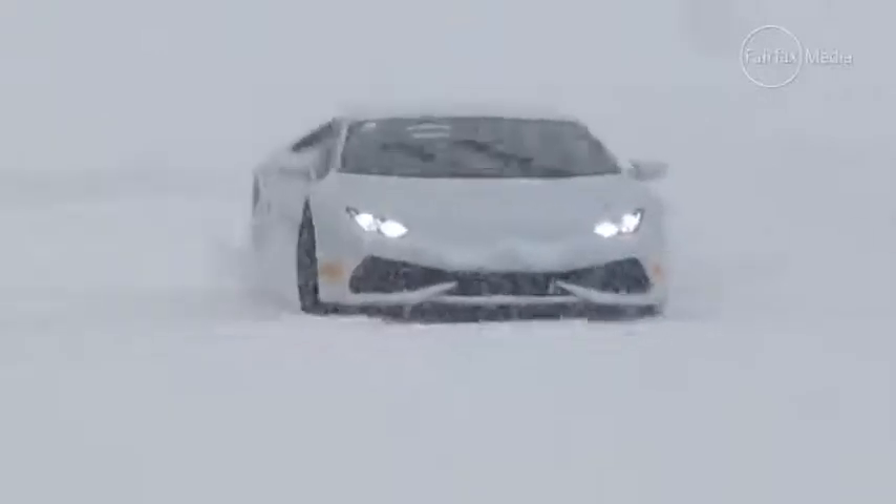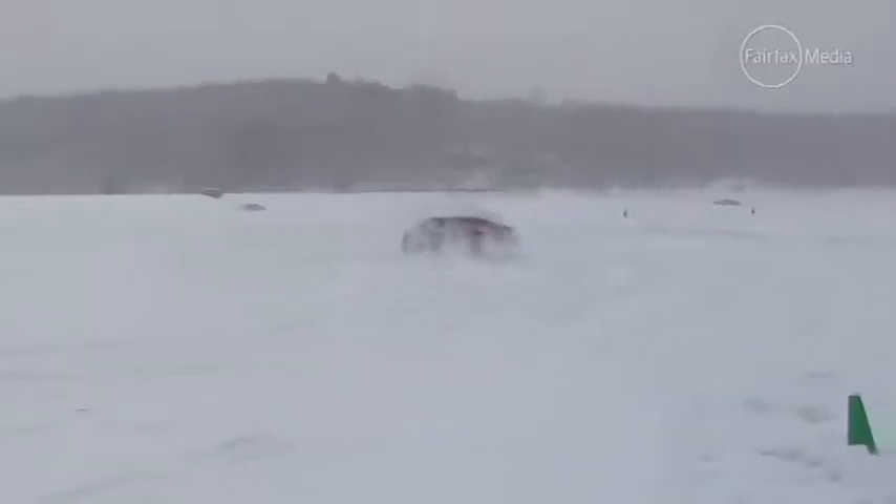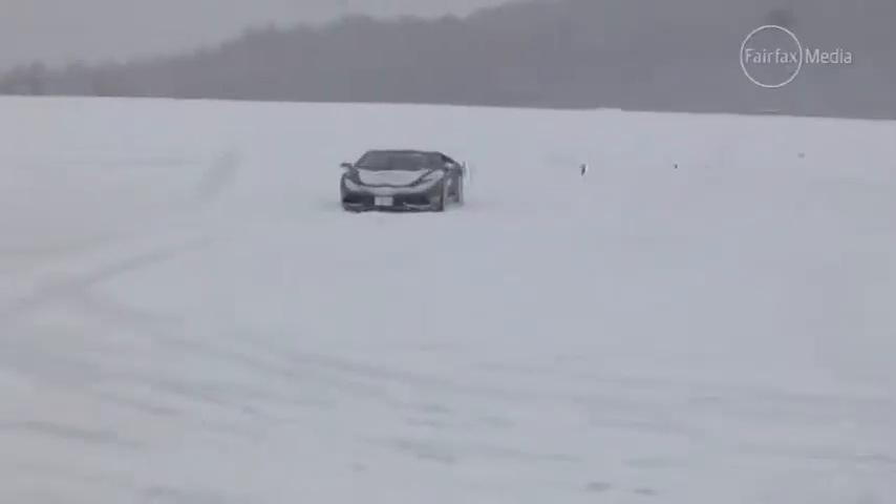Learning to drift a car is next. It looks easy when somebody skilled does it, but it can go all kinds of wrong with amateurs. Although the surface looks snow-covered, in places the ice is as glassy as a skating rink.